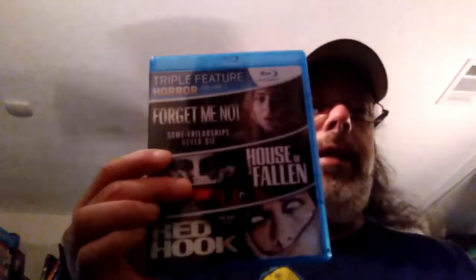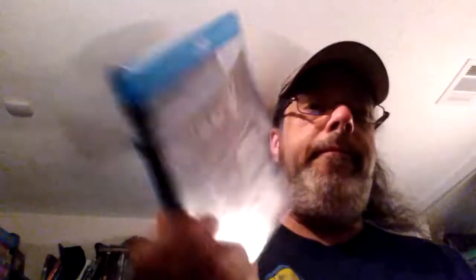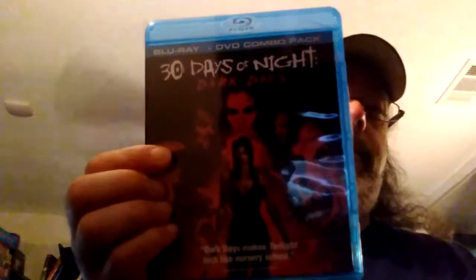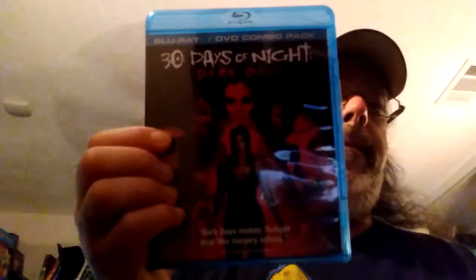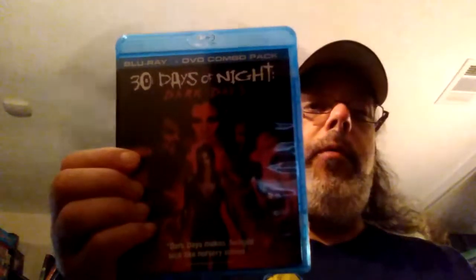Now on to the Blu-rays for February 2016. We got a Triple Feature Horror Volume 1, which has the movies Forget Me Not, House of Fallen, and Red Hook. We also got 30 Days of Night: Dark Days, which is the sequel, and as you can see it's a combo pack with both Blu-ray and DVD.